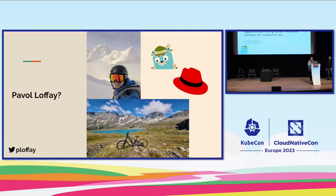Pavel, tell us a little about yourself. I'm Pavel, a software engineer at Red Hat, Jaeger maintainer and contributor, as well as an OpenTelemetry contributor and maintainer of the OpenTelemetry Operator, based in Switzerland. When I'm not working, I spend time in the mountains doing biking and freeriding.